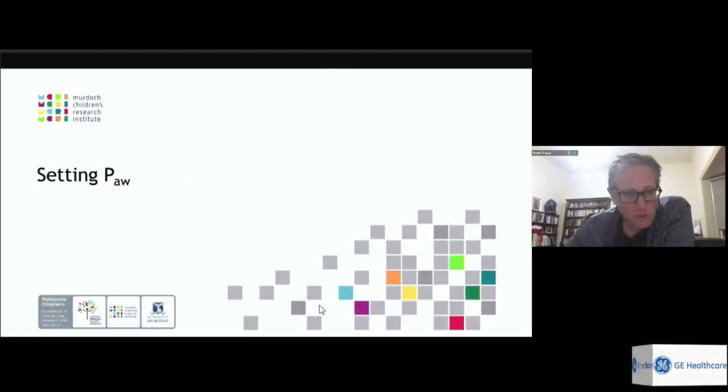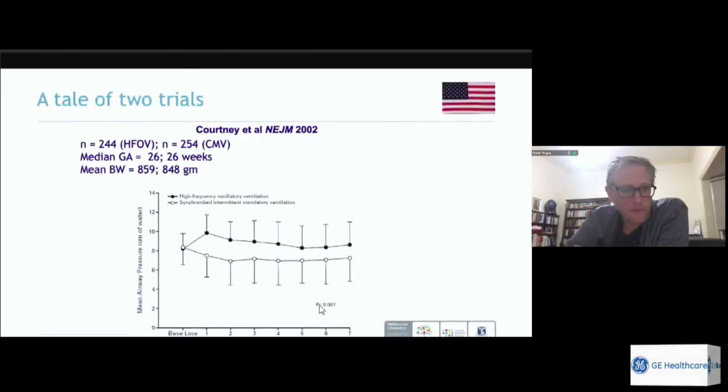The Cochrane reviews tell us to use a high lung volume strategy — mean airway pressure above conventional — and to wean FiO2 before weaning mean airway pressure, or use recruitment manoeuvres. However, the Cochrane review only refers to preterm babies with early acute hyaline membrane disease, as all studies were prophylactic high frequency trials. They do not tell us how best to apply high frequency in term babies or older preterm babies with other pathologies.